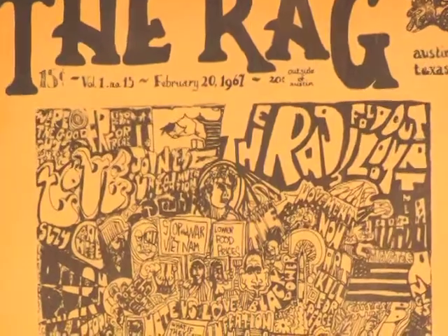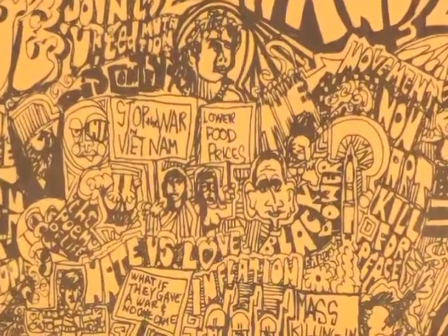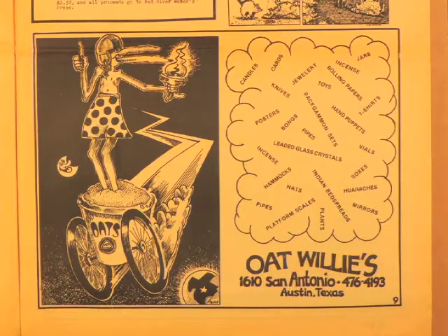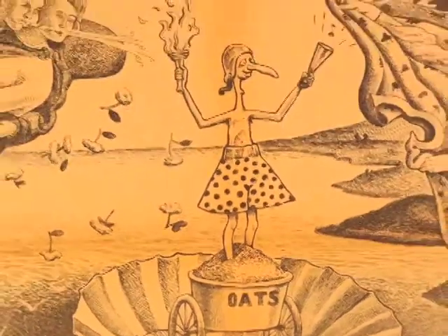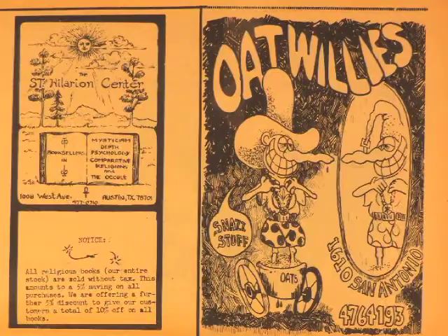I submitted the first cover February 20th, 1967. Basically I would just kind of submit something or bring it in and give it to them and they would run it. It was pretty much that easy. I think Gilbert Shelton was the first to ever draw Oat Willie, and then Jim Franklin was the one that kind of picked up on it and did a lot of Oat Willie stuff. By the time I got down to drawing Oat Willie, he was a store — he was a logo like Colonel Sanders for KFC.